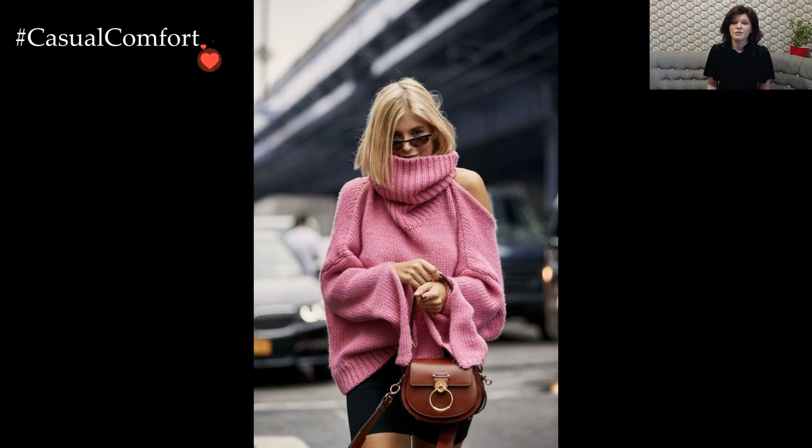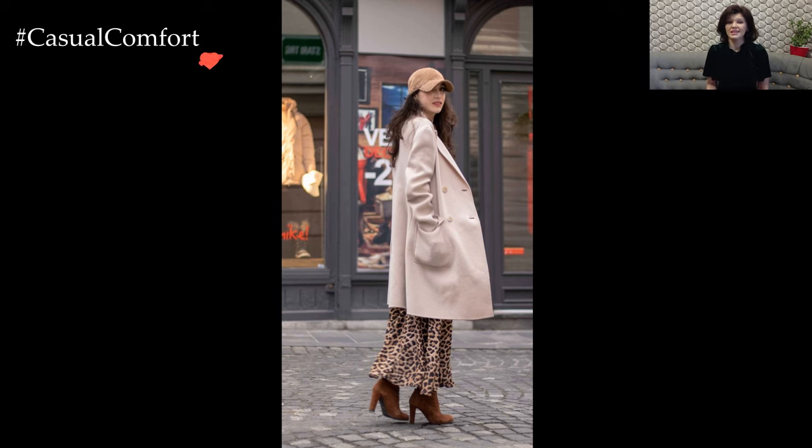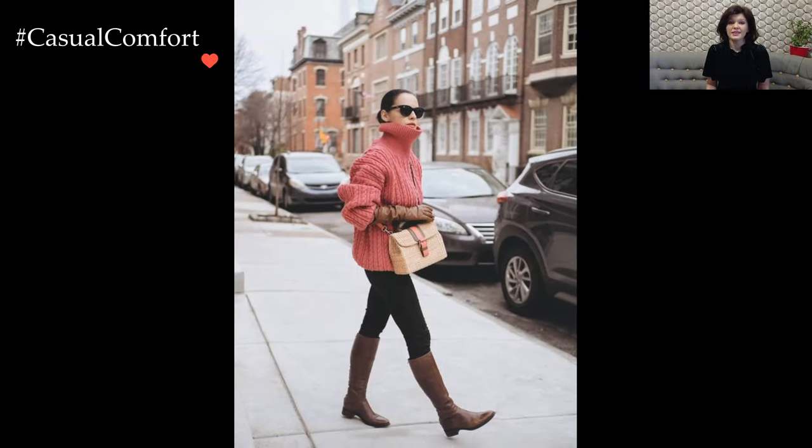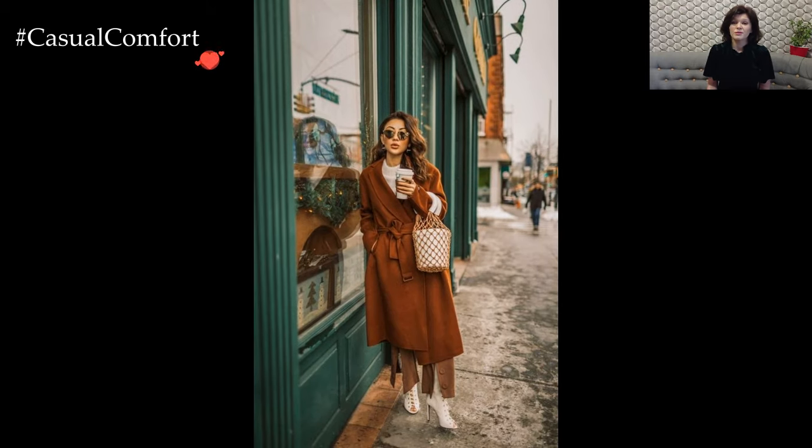Layering becomes an art in winter fashion, and brunch is the ideal occasion to showcase your mastery. A tailored coat or a trendy faux fur jacket not only shields you from the cold but also transforms a simple outfit into a statement ensemble. Play with contrasting textures and colors to infuse personality into your winter brunch look.